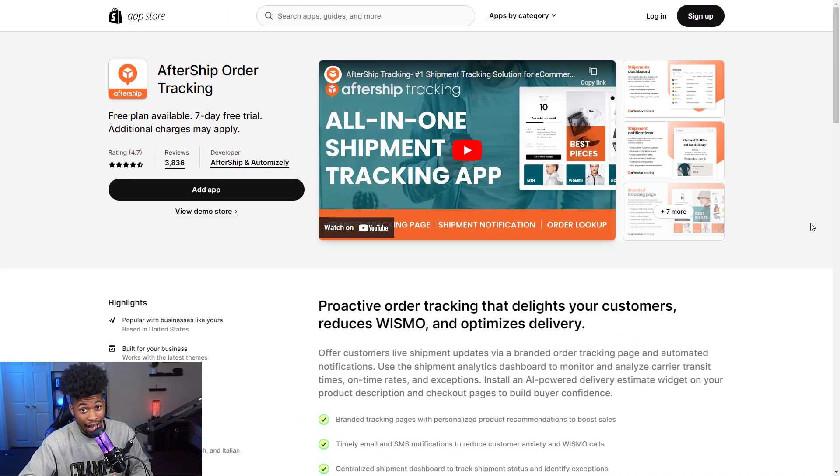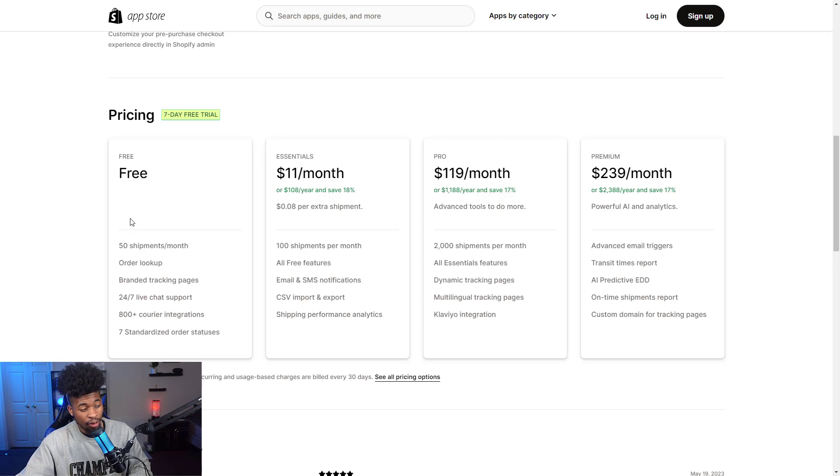The tenth app, which I highly recommend, is AfterShip Order Tracking. You need some type of order tracking in your store — without it, customers won't have peace of mind. If they ordered a product taking 12 days to arrive and can't track it, they may seek a refund. But with order tracking sending updates, customers can check and see their order is arriving in four days, giving them the peace of mind they need. They have a free plan for up to 50 shipments, then $11 for 100 shipments, scaling up to 2,000 per month, with a premium unlimited plan.